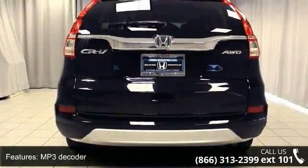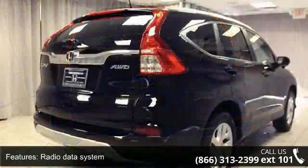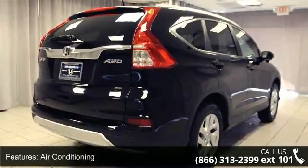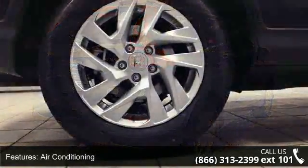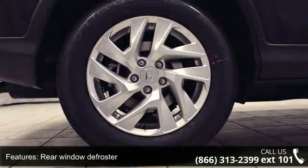Additional features include rear window defroster, power driver seat, power steering, power windows, remote keyless entry, and steering wheel mounted audio controls. Low mileage is an important factor in your purchase, and this vehicle delivers a low odometer reading.